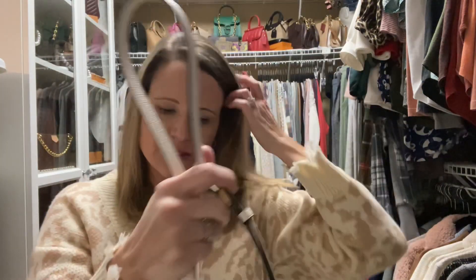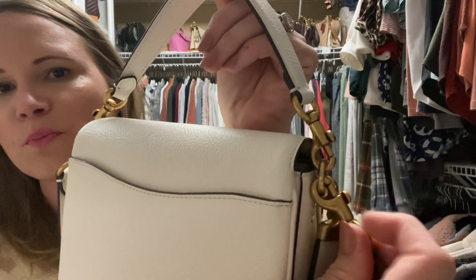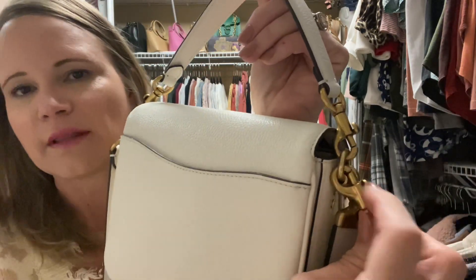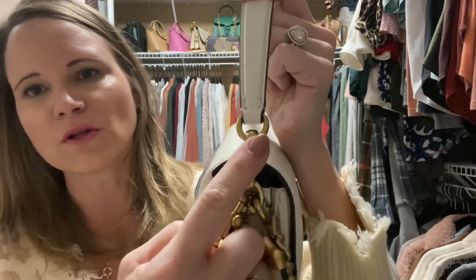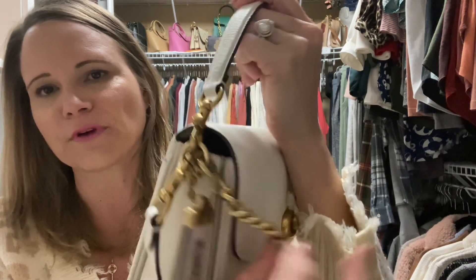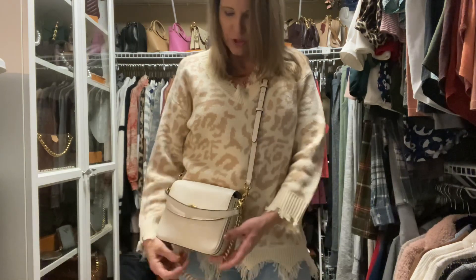This bag comes with three straps. I'm going to put the longer crossbody strap on with all the other straps so you can see what it looks like wearing all three. When loading the straps, I put the clips so the part that opens and closes is facing out — that makes it a lot less likely for your strap to come unhooked unexpectedly. I put the top handle in the middle, the chain dangling in the front, and the crossbody strap in the back.